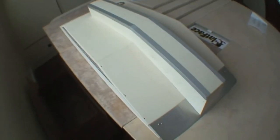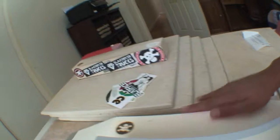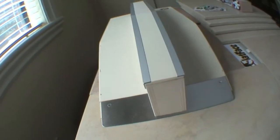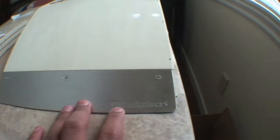Wow, this is so nice! Here's the bottom — I'll give you a 360-degree view. There's a metal sheet right here, that's really nice.